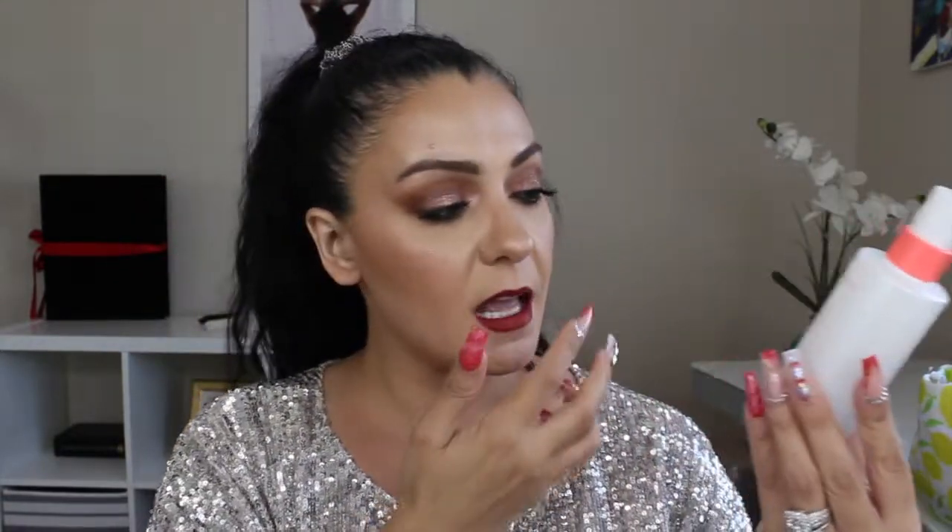The free item from the Ulta event was the Peach and Lily Glass Skin Veil Mist — Hydrate and Glow. I could not pass this up. I think you get it with maybe a $25 purchase. It actually comes in glass, not plastic, which I really like. It doesn't have much of a scent even though it says peach extract and vita complex. We'll see if my skin gets all glassy and dewy.